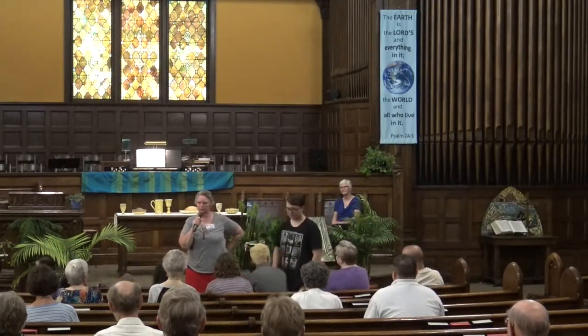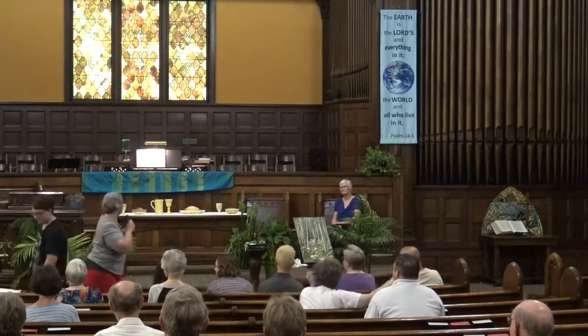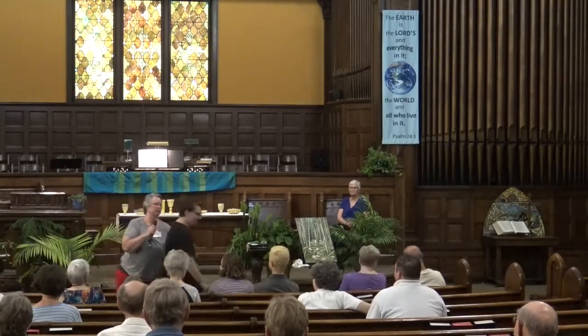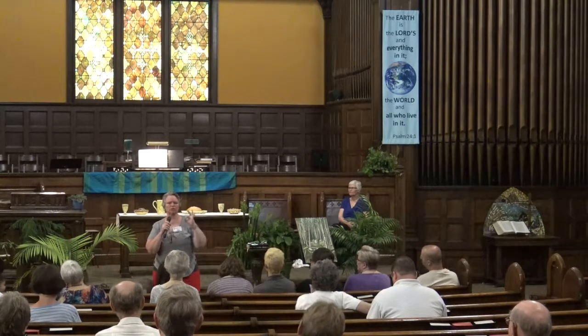Good morning. Well, I guess you can guess by what we've got here — in the beginnings of this whole month, we're going to be talking about creation. And today, we're starting with trees.